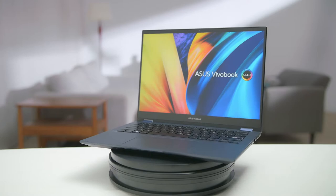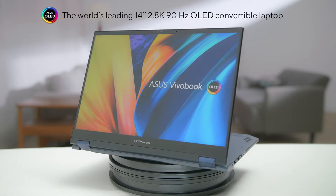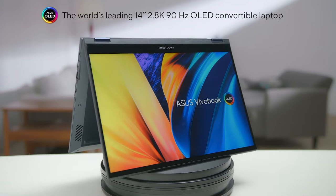Our best-in-class OLED display technology provides an unrivaled experience for your entertainment and creative needs. Introducing the world's leading 14-inch 2.8K 90Hz OLED convertible laptop, the ViewerBook S14 Flip OLED. Get ready to discover unlimited possibilities with ViewerBook this year.